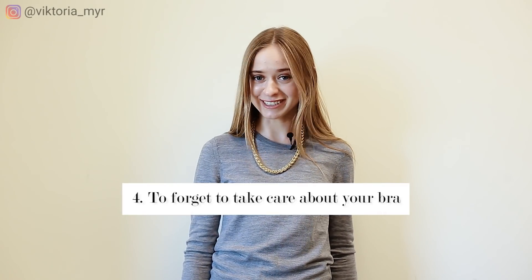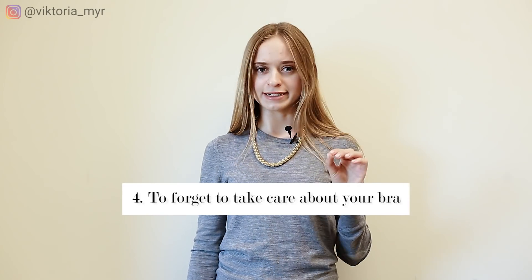Style mistake number four is forgetting to take care of your bra. I often see girls wearing a bra which already looks old, and even through their clothes you can see that something is going wrong with the shape or silhouette in general. Girls, try to monitor the condition of your bra. Sometimes it's cheaper and better to throw out your old bra rather than to put on an old one through which the underwire comes out or something else.